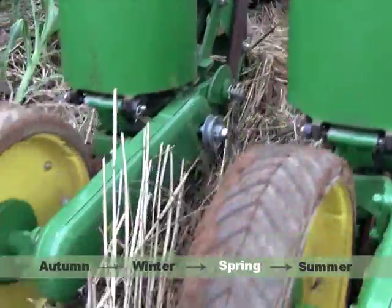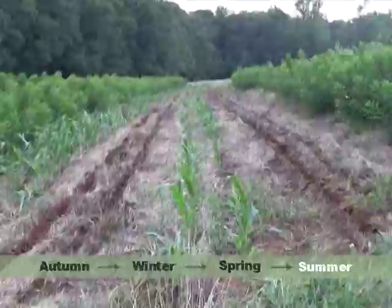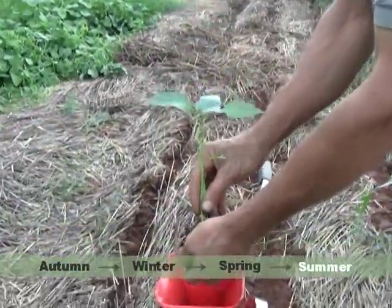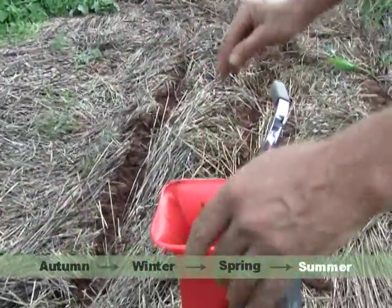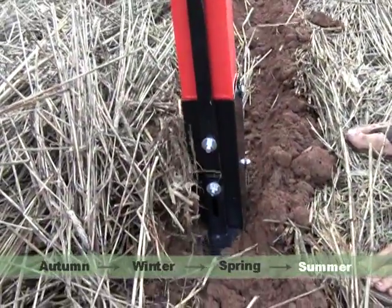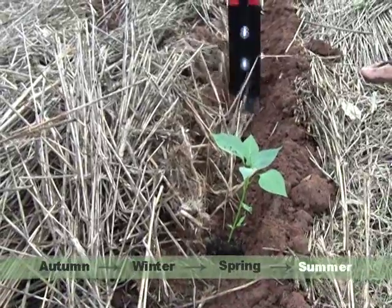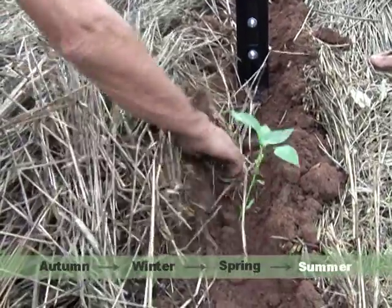The strip-till planter can also be used for opening up strips for vegetable seedling transplants. Here we are transplanting by hand, but there are tractor-mounted planters for large-scale plantings. Notice how the rye is preventing weeds from sprouting.